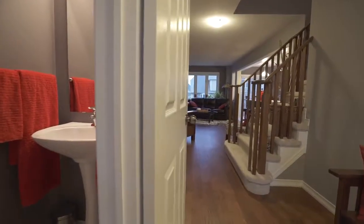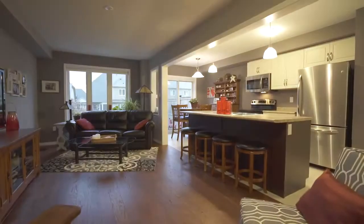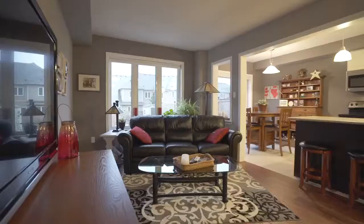The entire main floor space is painted in designer neutral tones with tasteful decor, complemented by hickory hand-scraped engineered hardwood flooring that cascades across the main floor living space. The living room, kitchen, and dinette are open concept to one another and perfect for entertaining.